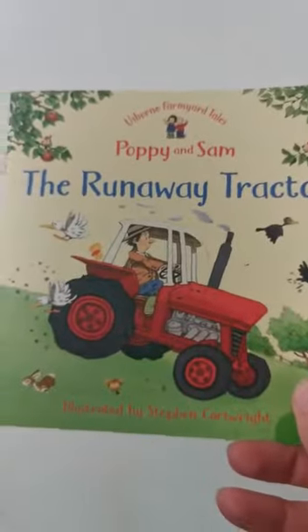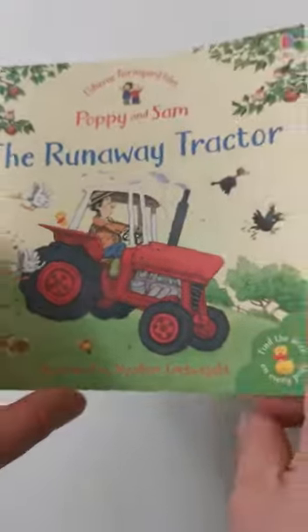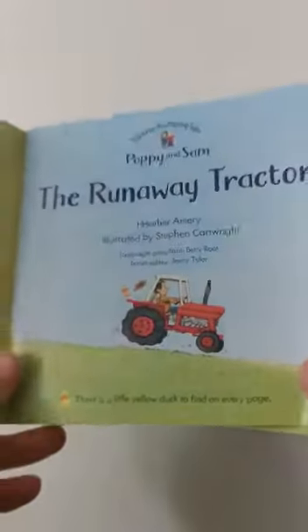Good morning and welcome to Little Arnie's Bookstore's Friday morning story time. Today we have The Runaway Tractor, written by Heather A. Marie and illustrated by Stephen Cartwright.